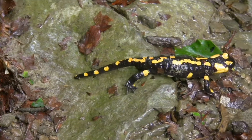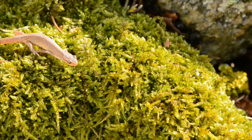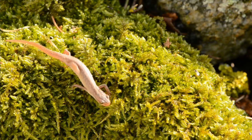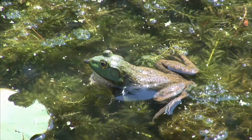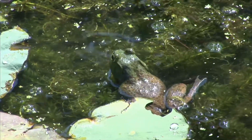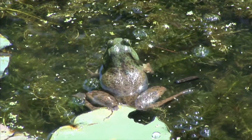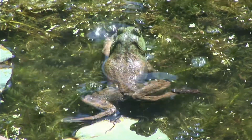A salamander's skin, like all amphibians' skin, is moist and it's protected by a slippery layer of mucus. All amphibians are cold-blooded. The outside environment controls their body temperature. Amphibians need the sun's heat to warm their bodies.